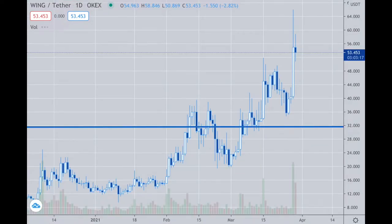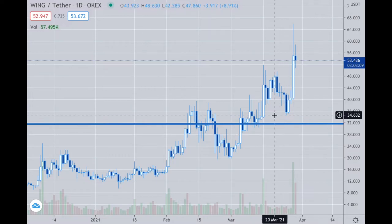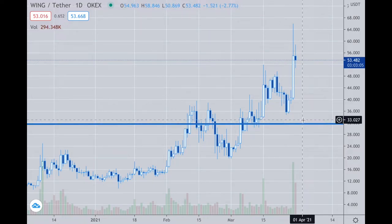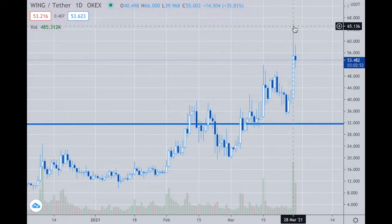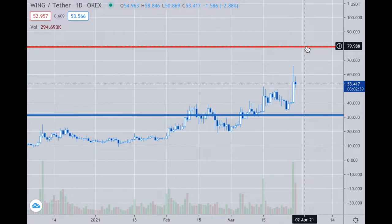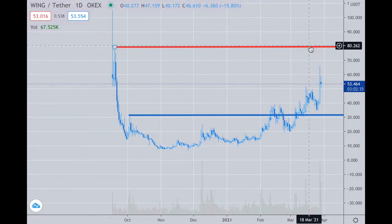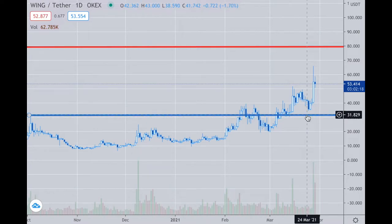I did get a few questions about WING because it did make a move upwards — it went all the way to the 60s. If you're holding from around the low 30s, a hundred percent return is significant. If you're holding from 33 and it went up to the 66 level, taking off half for a hundred percent return is not a bad idea. My target on this is 80, or you can just hold for that target level. I myself am just holding for above 80 to get the complete ROI.